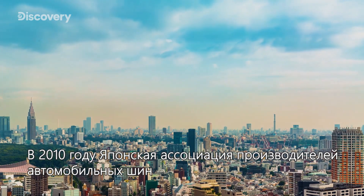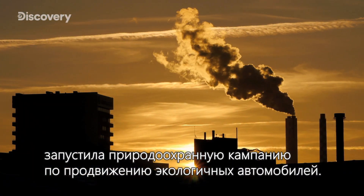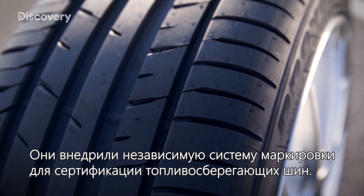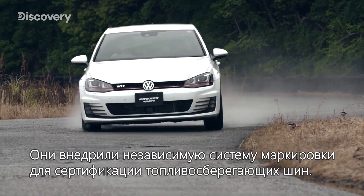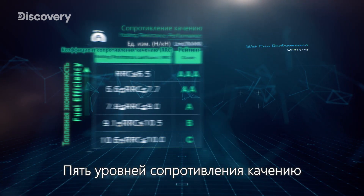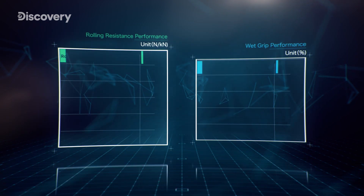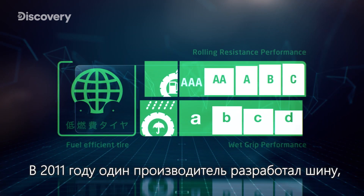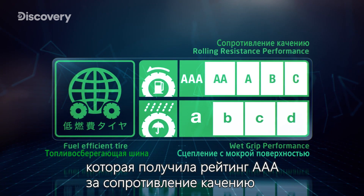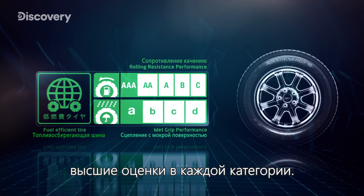In 2010, the Japan Automobile Tire Manufacturing Association launched an environmental initiative to promote low-emission vehicles. They introduced an independent labeling system to certify fuel-efficient tires, with five grades for rolling resistance coefficient and four grades for wet grip performance. In 2011, one manufacturer developed a tire that received both a grade AAA for rolling resistance coefficient and a grade A for wet grip performance — the highest in each category.